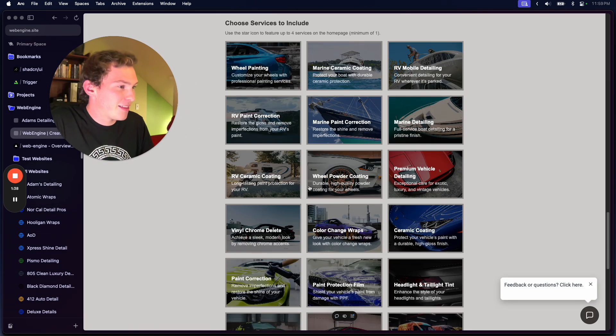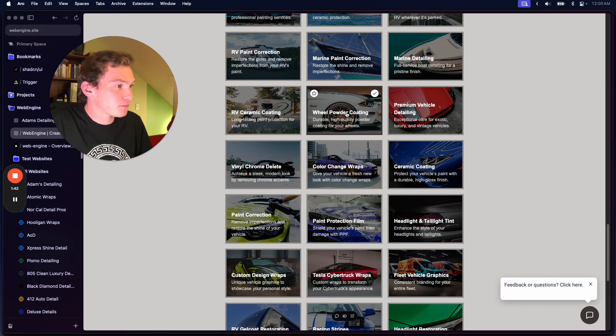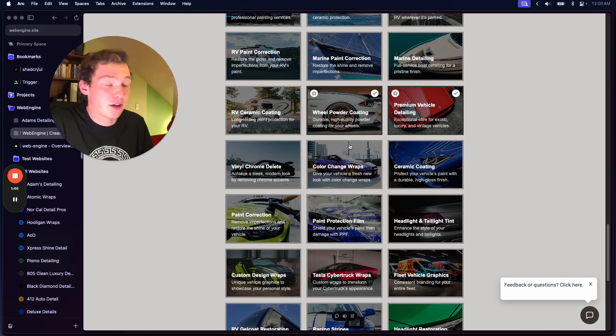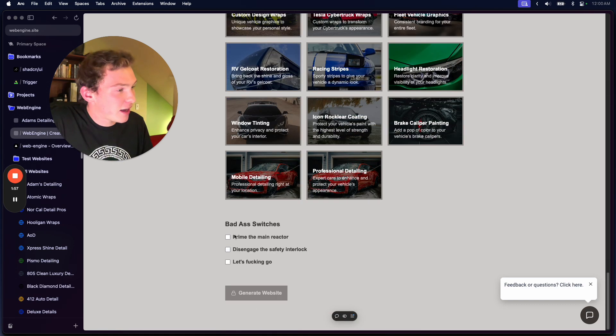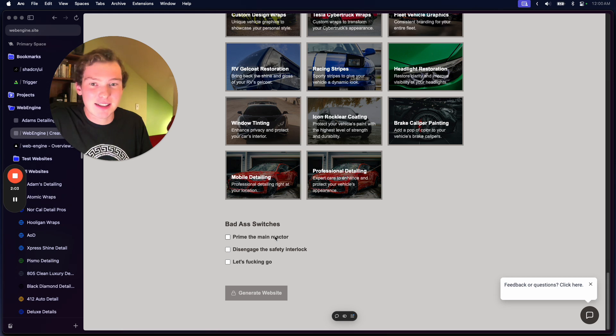We can choose which services we want to throw in with this website. Right now it's focused on auto detailing, just because I know this niche, and I'm going to show you a company that's actually in Inc 5000 that sells purely to detailers — it's kind of insane how much money websites can make. And then at the bottom here we have our badass switches, because I felt like this form needed a little pizzazz.